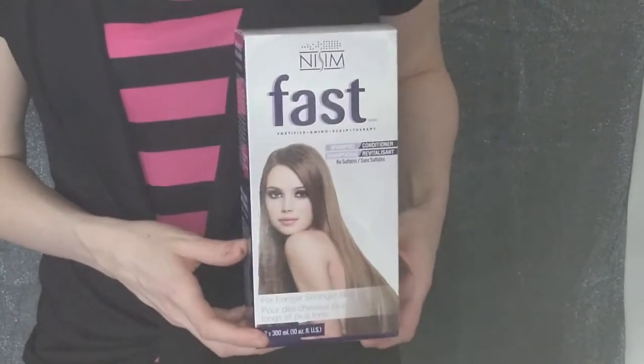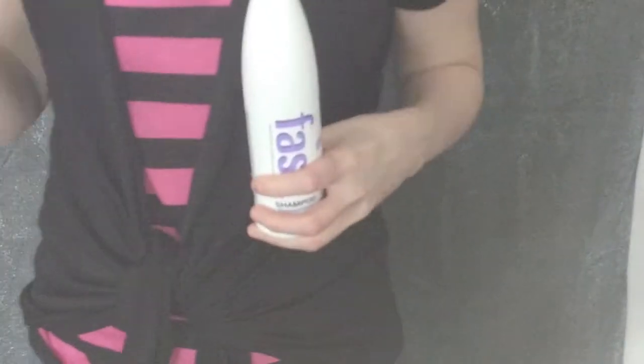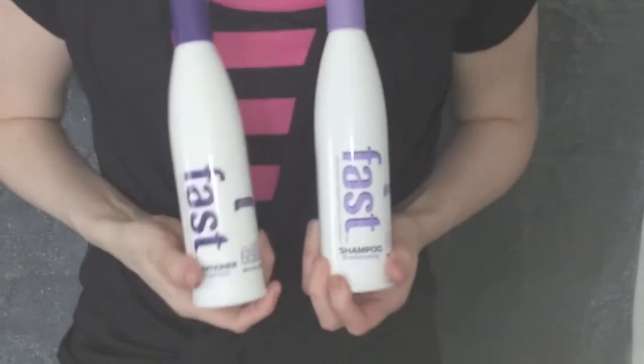FAST stands for Fortified Amino Scalp Therapy. The shampoo and conditioner works by feeding your hair with essential nutrients, amino acids, and proteins that are not found in any other regular shampoos in order to prolong, sustain,